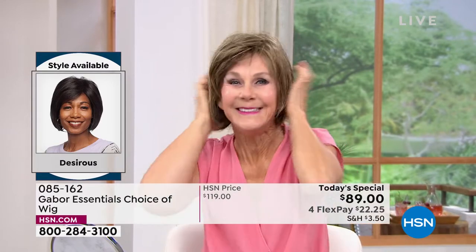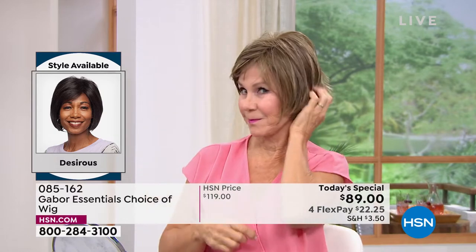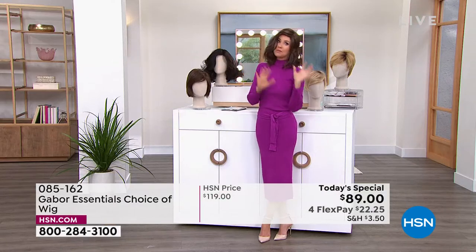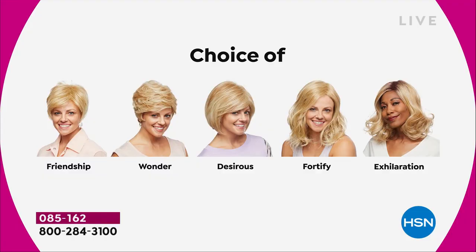Vonda is showing us how quick and easy that is, and she is in the Desirous. Look at that cute little razor cut bob. I love it. We've got blondes, rooted blondes, gray, and medium brown — so these are all your choices.